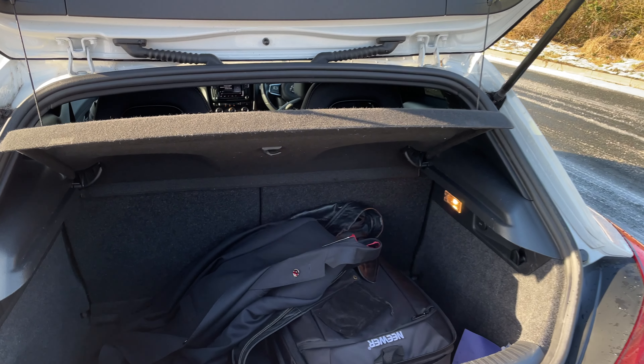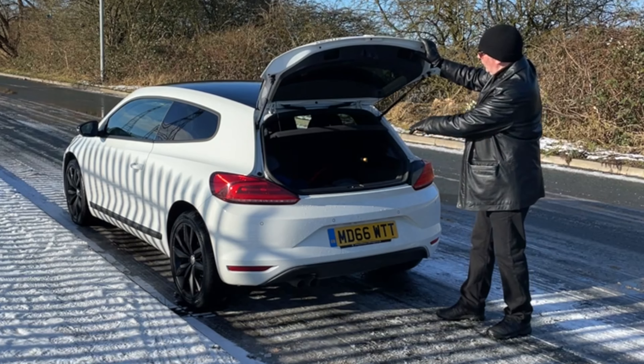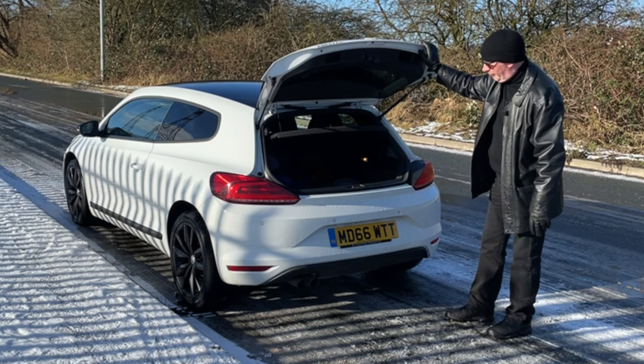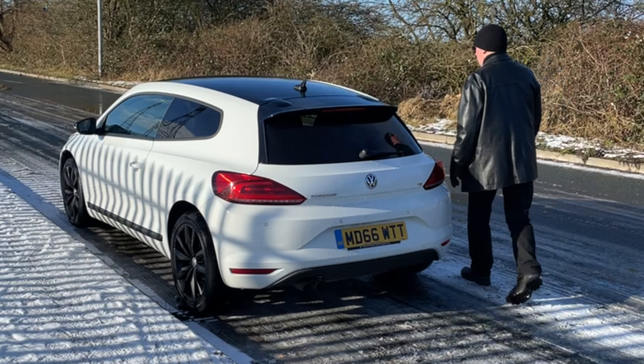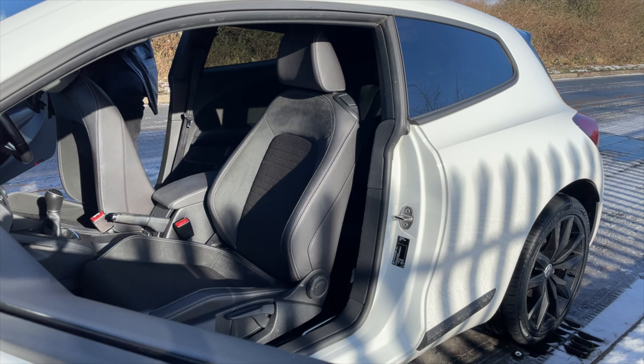Hi, my name is Barry Crampton. Today I'm going to show you around our VW Sirocco, then I'll take you for a ride in it. First I'll tell you a little bit more about it — it could be a disaster because my camera battery was flat and I'm now filming it on my iPhone.